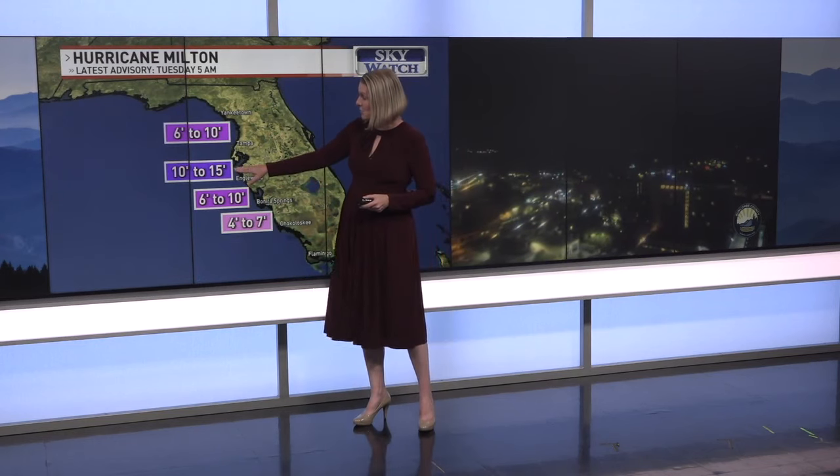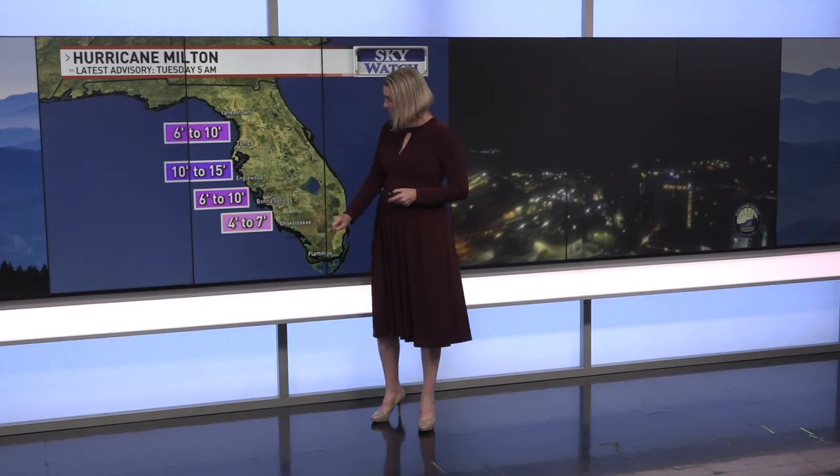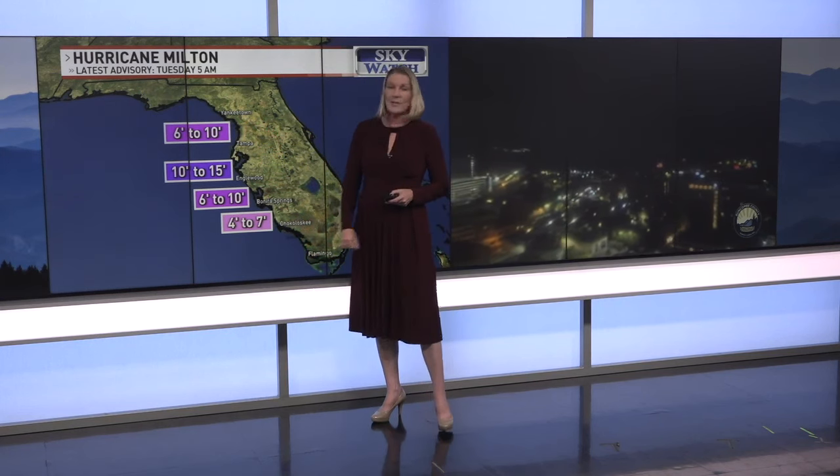They've raised the storm surge threat to 10 to 15 feet in Tampa Bay, down to Inglewood 6 to 10 feet, north of Tampa 6 to 10 feet, down into Bonita Springs 4 to 7 feet, all the way down to Chokoloskee. When the storm comes out the other side, the circulation around it pushes water in on the north.